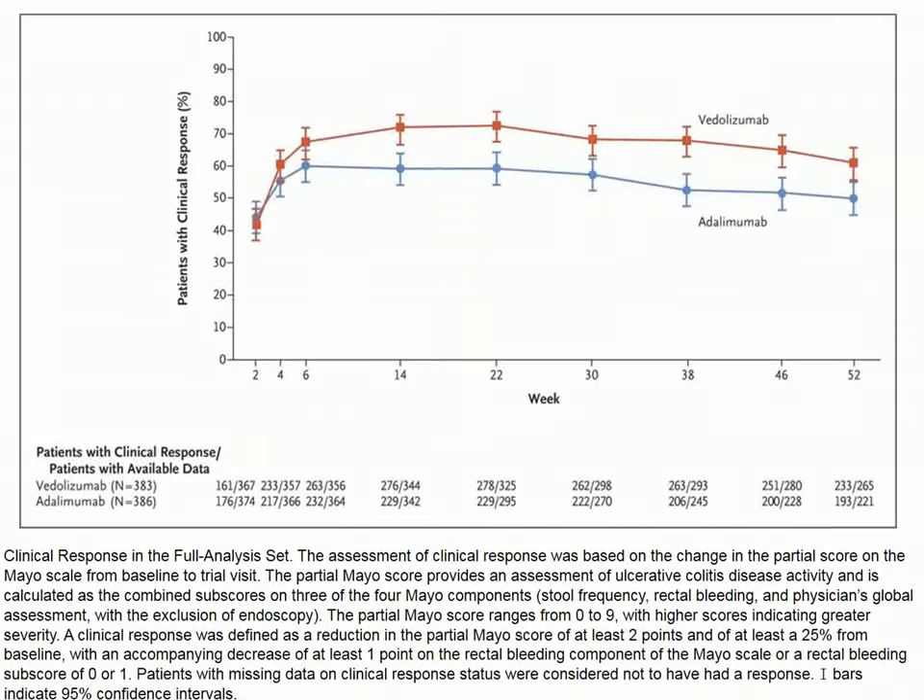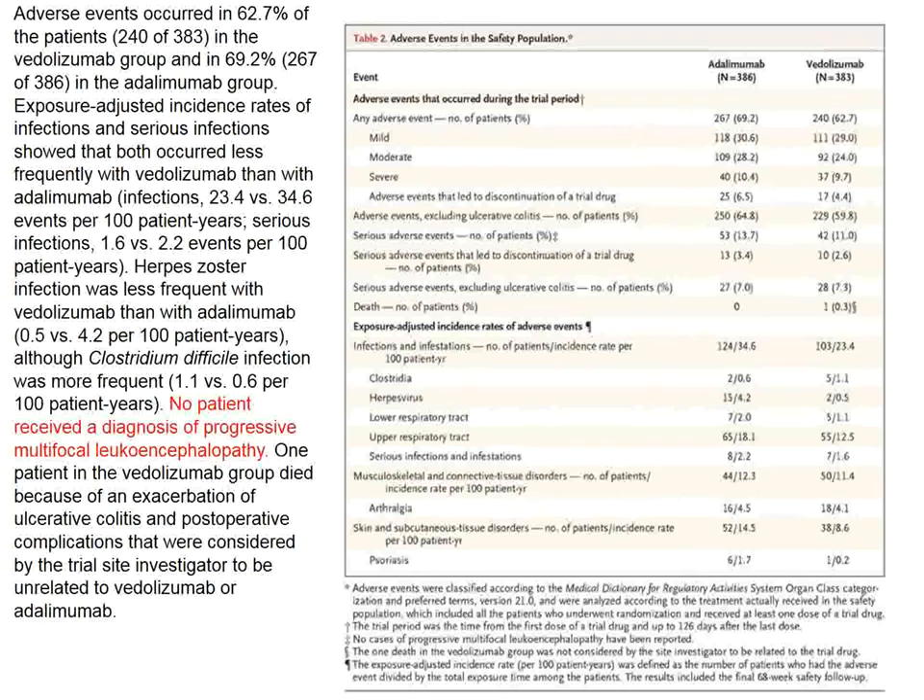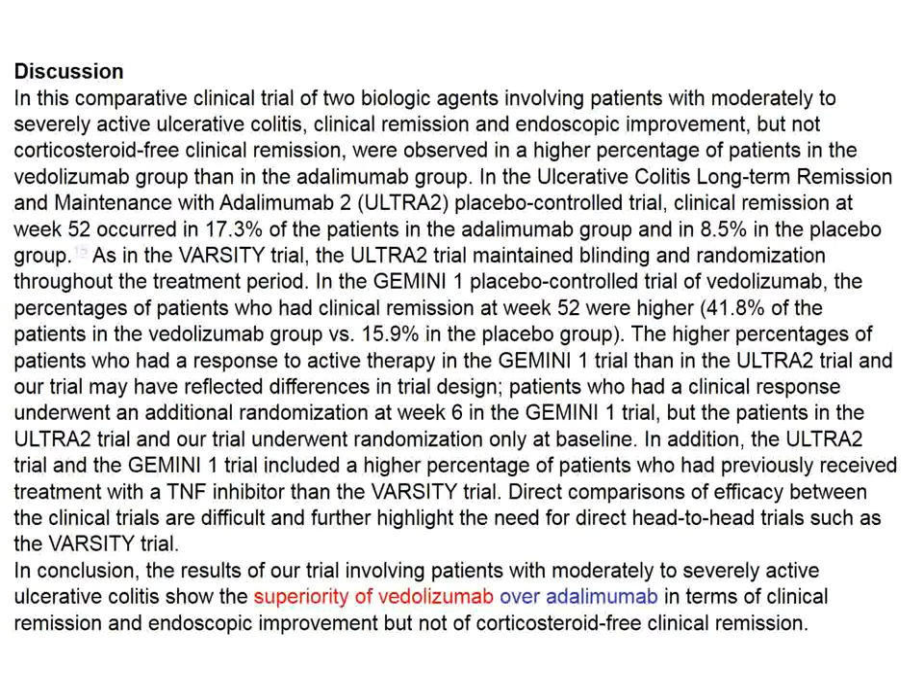Looking at patients with clinical response, the vedolizumab group seems to do a little better than the adalimumab group, although as a non-gastroenterologist I don't think these differences are profound. Importantly, in the alpha-4 beta-7 integrin group, nobody developed multifocal leukoencephalopathy, and the overall complication rates were about the same. The authors conclude that vedolizumab outperformed adalimumab in the treatment of ulcerative colitis.